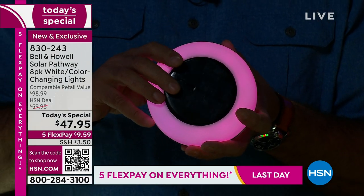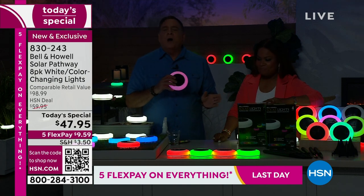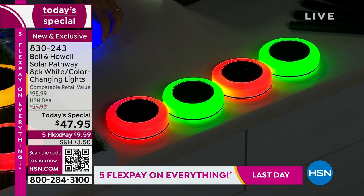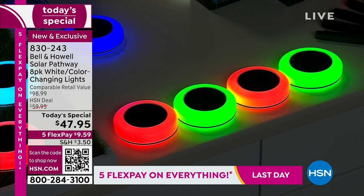For example, I've got four set up here done in red and green for Christmas. You can do red, white, and blue for the 4th of July. You can do all blue for Hanukkah, all red for Valentine's Day, all green for St. Patrick's Day — whatever you want. This is the easy, quick way to decorate for those holidays.